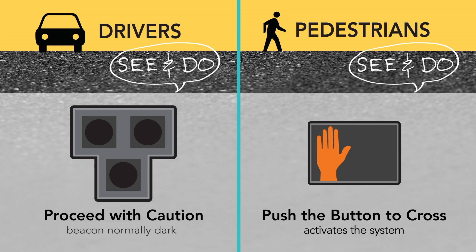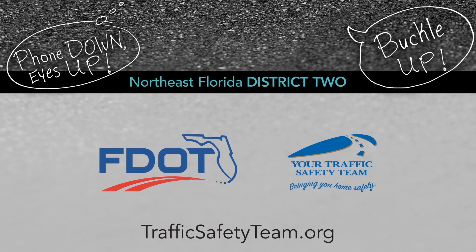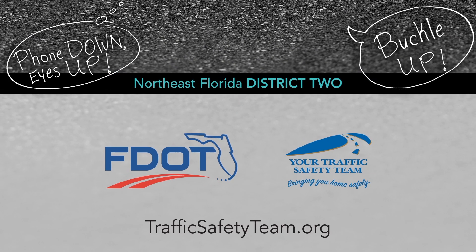Pedestrians will see the don't-walk symbol and must push the button to activate the system again. No regrets when you drive with care. Phone down, eyes up, buckle up.